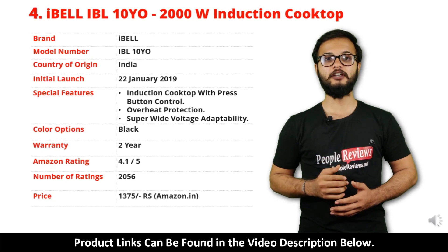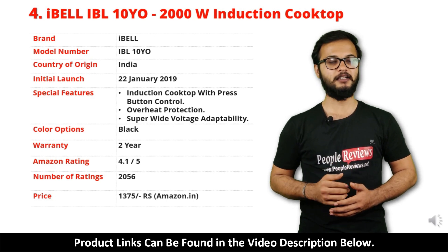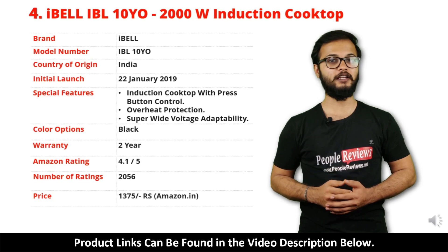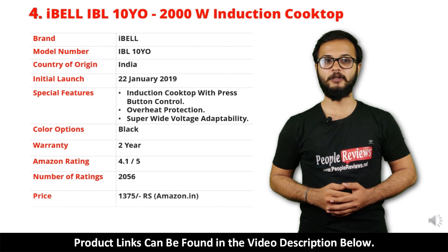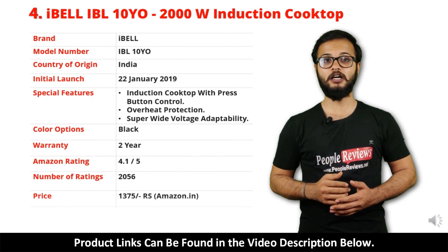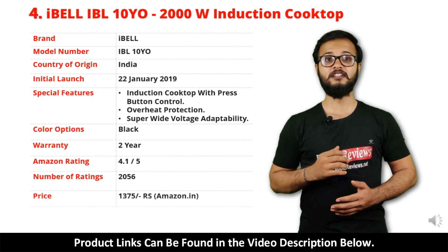It comes with 2 year warranty and it is available in black color. It has got 4.1 out of 5 rating and over 2,056 people rated this product on Amazon. You can buy this product on Amazon for just Rs 1,375.